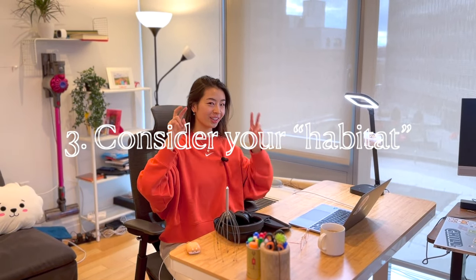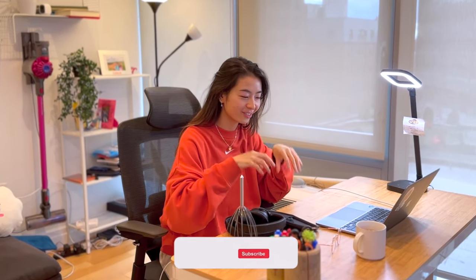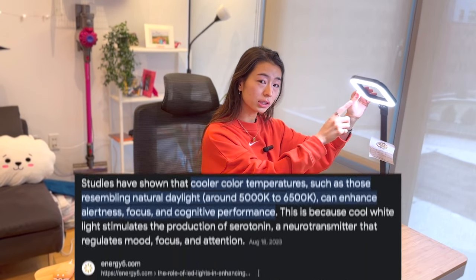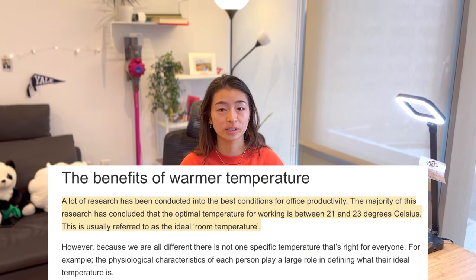Number three: consider your habitat, which is lighting and temperature. I like to sit next to a window to get natural lighting — this way you feel you're one with the world, and your body can sense approximately what time of day it is, keeping your circadian rhythms in balance. Cold-colored lighting actually increases concentration, and I like using an adjustable brightness light. When it gets hot, it's easier to doze off — the best temperature to work at is about 21 to 23 degrees Celsius. Experiment a little and find what works for you.